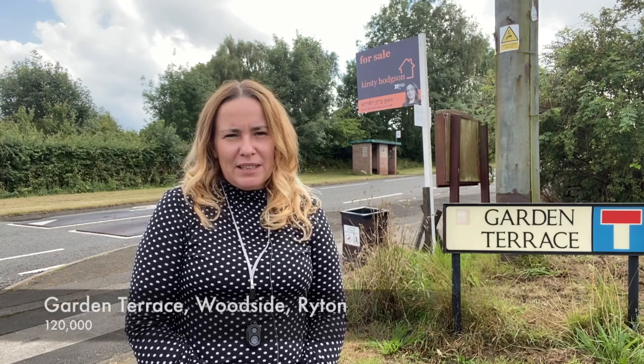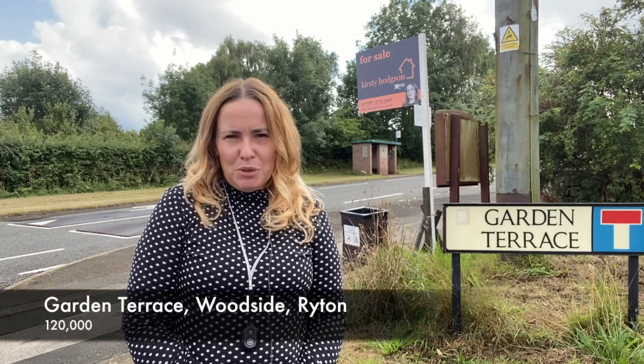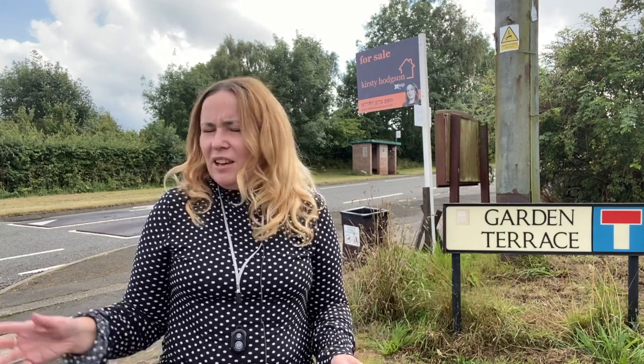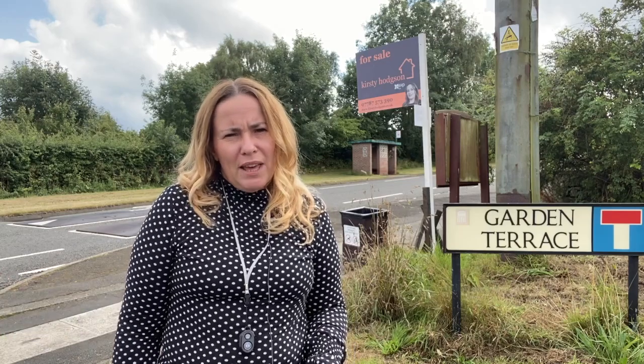Hello, I'm here at Garden Terrace to show you the wonderful property I have available on the market at the moment. It's currently marked at £120,000. It's based in Woodside in a lovely rural location, really close to a bus stop, and I will show you the rest of the property now.